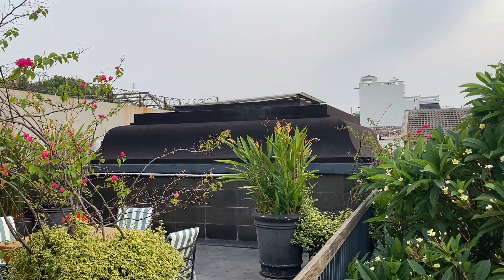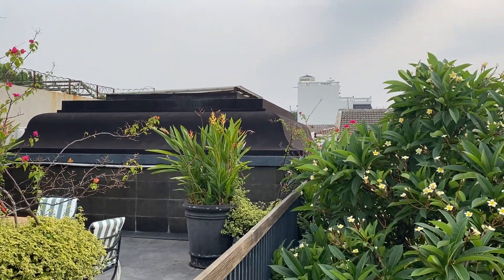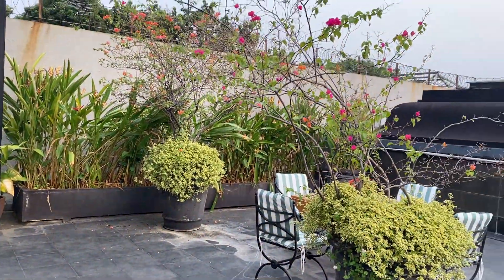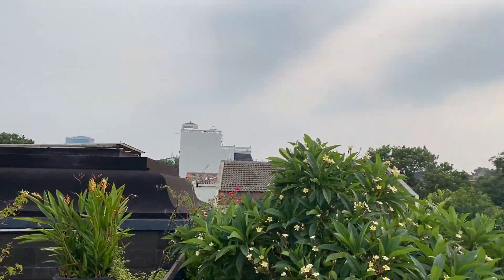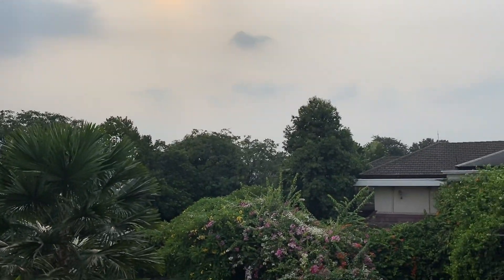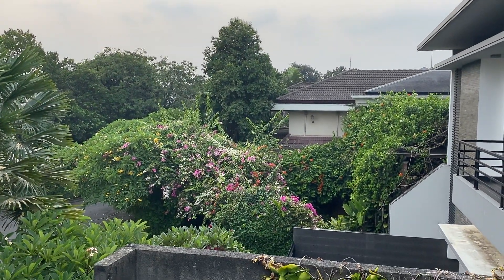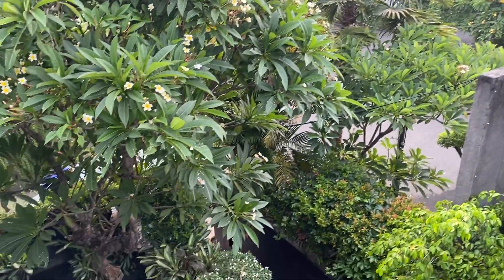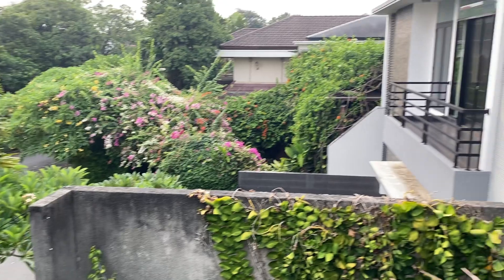There's an interesting little pagoda-style roof on top of the garage, and that's the upstairs hangout area — lots of outdoor space if you're into being outside. Beautiful tropical paradise, this house — no doubt about it. Let's go inside again and go see the maid's quarters.